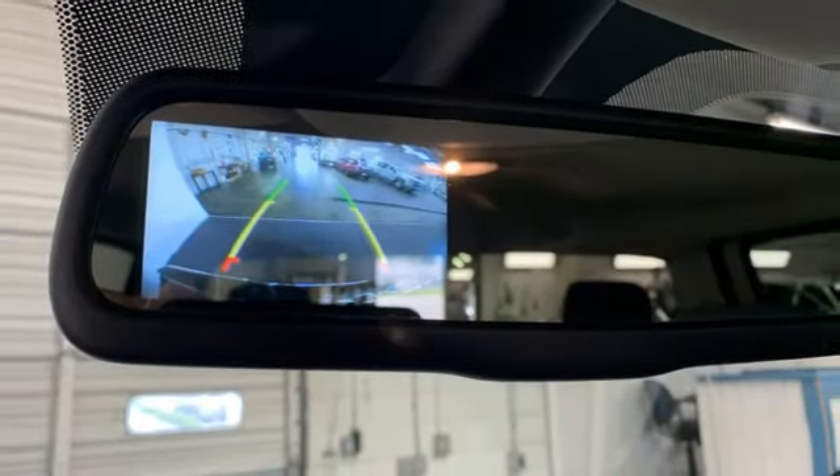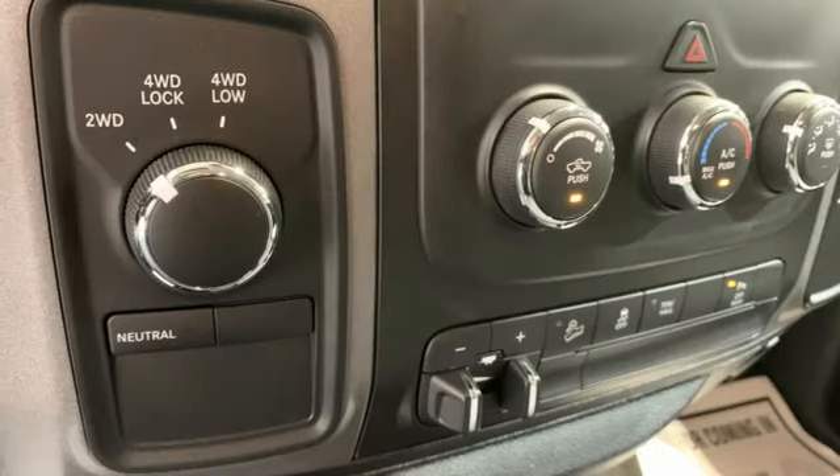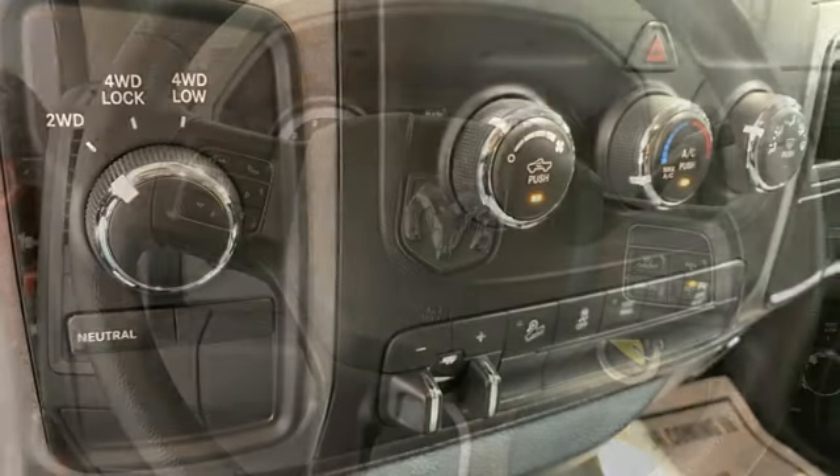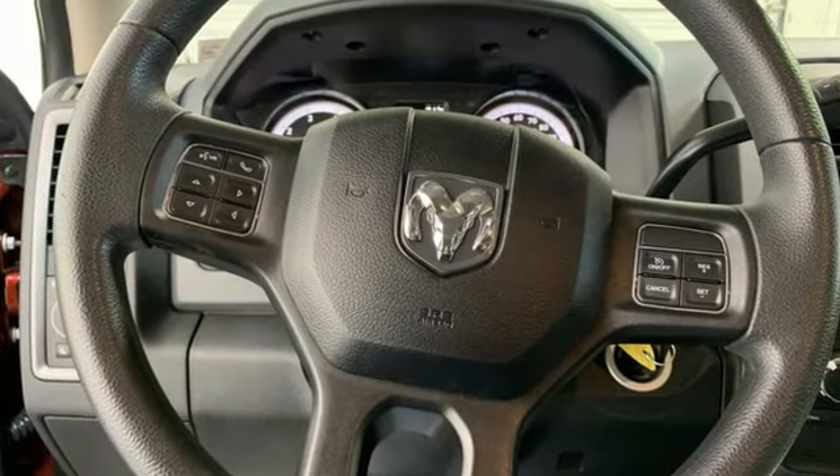Edmunds.com reports the Ram 2500 takes a page out of the Ram 1500's playbook by offering the best interior among all pickups. Ram gets the job done.